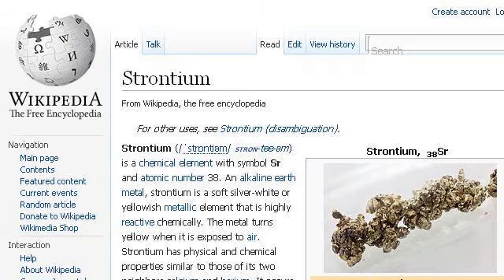You can also try en.wikipedia.org, especially the page Strontium, Wikipedia, the free encyclopedia. This is the link.